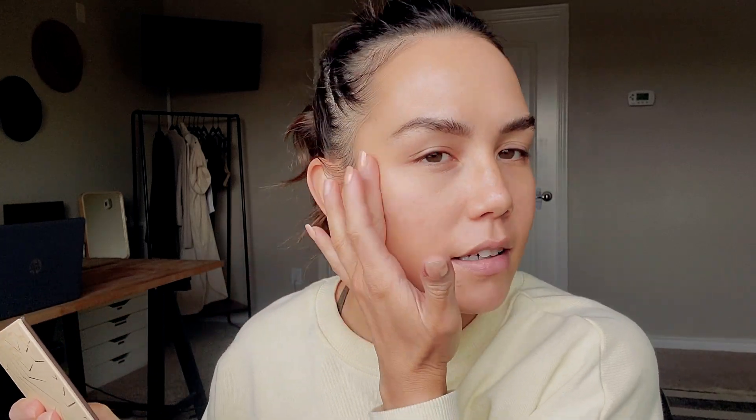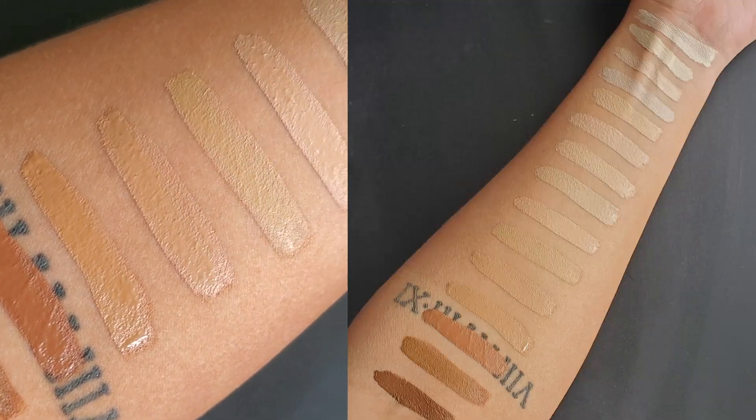A really quick update on this skin tint — it oxidizes like crazy. I know I mentioned that in the video where I was testing it out, but it definitely oxidizes. So if you're not sure about what shade to get, I would go on the lighter side. Anyway, let's get into the product that we're actually here to see.